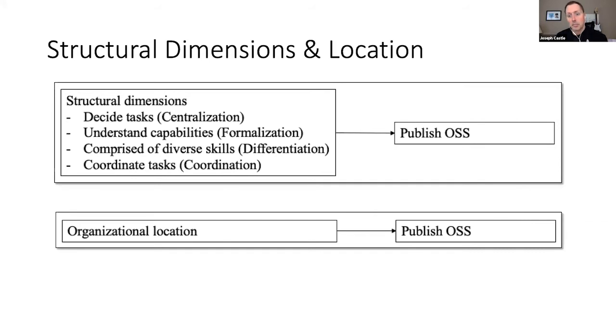Structural dimensions are socially constructed — how the organization comes about to make decisions, understand capabilities, and have individuals with diverse skills. It's based on the technology-structure literature, which pertains to how units are organized based on technical uncertainty or complexity. I focused on the four structural elements — centralization, formalization, differentiation, and coordination — and organization location, which concerns where the unit sits in the larger organization and its proximity to authority.